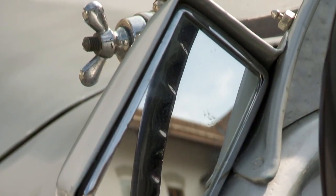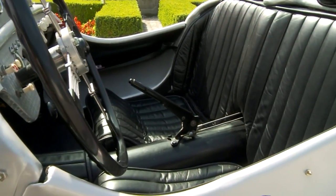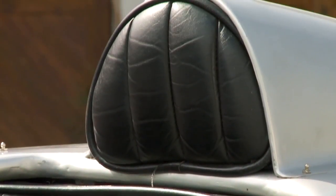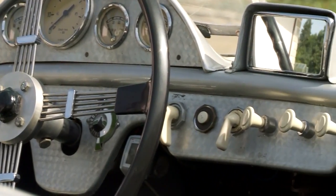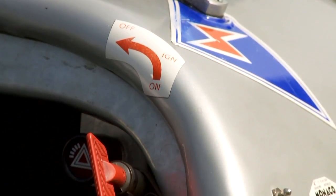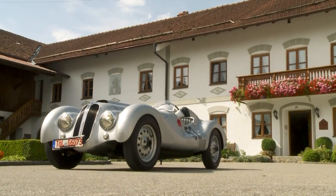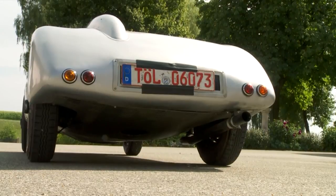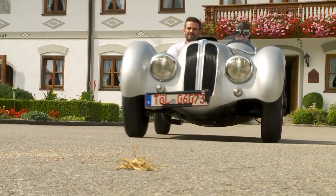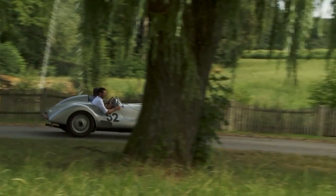The big steering wheel dominates the interior. In the original, there is no speedometer on the dashboard. Instead, gadgets for the racetrack: hand throttle, choke, and a start button. The car exudes speed, and one wins races with a car like this. The concept and implementation match.